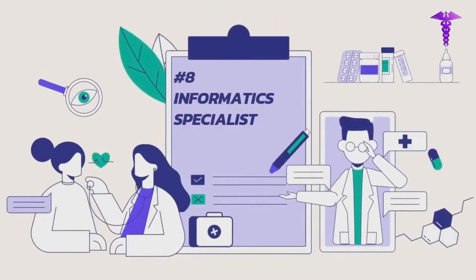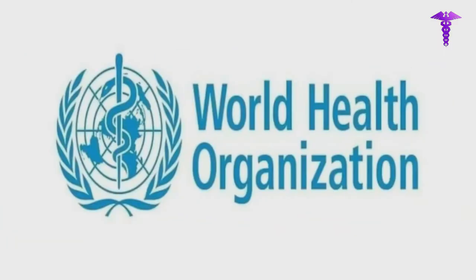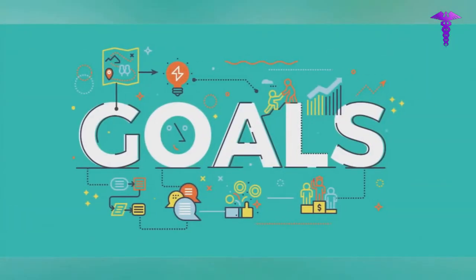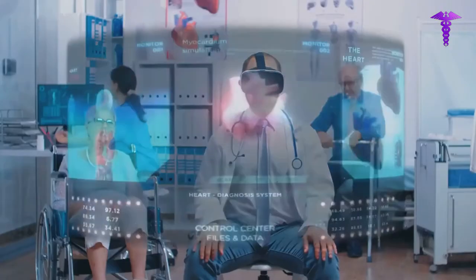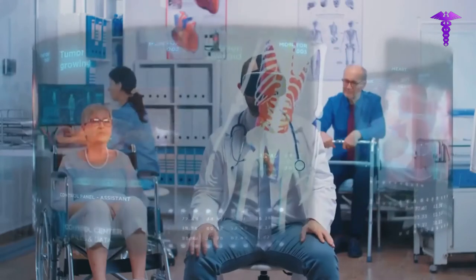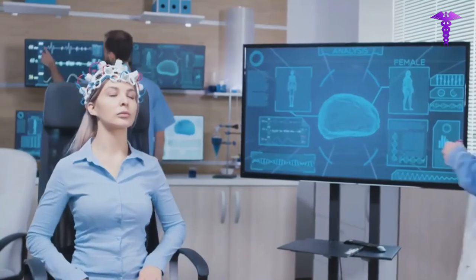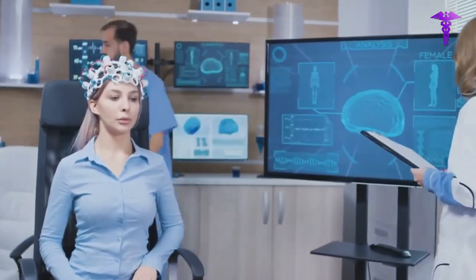Number 8: Informatics Specialists. Informatics specialists often work within a healthcare organization to assist that organization in accomplishing its goals regarding patient care and treatment. They ensure that the IT systems are operating correctly and collect data to determine the facility's fundamental level of performance. The informatics specialist monitors data to assess the organization's progress as it implements change.